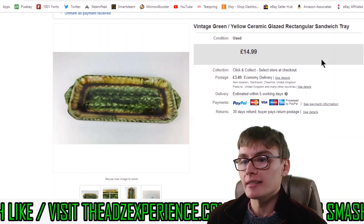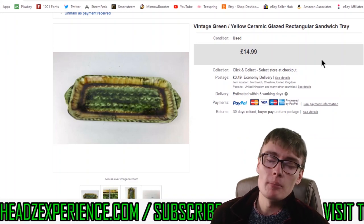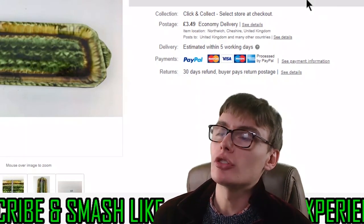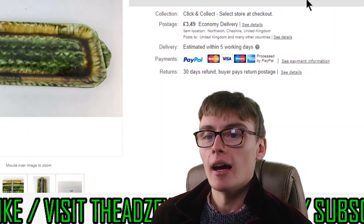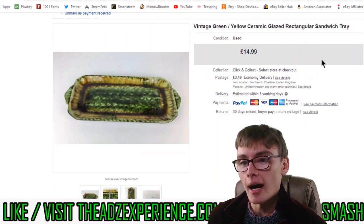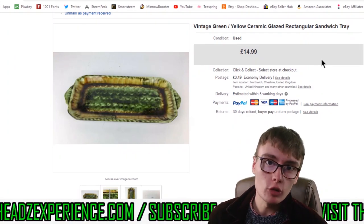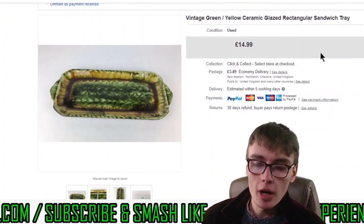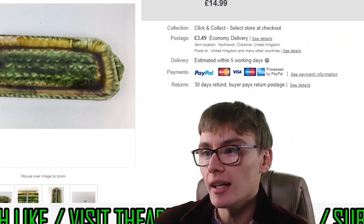Next, a vintage green and yellow ceramic glazed rectangular sandwich tray. I think I got this quite recently — maybe the last couple of months — from Age UK charity shop, two or three quid, no more than three. I get so much stuff coming in that I forget certain things, but I got £14.99 for this plus postage from two or three quid. Nice little margin — another bread and butter item I'll always pick up as long as there's money in it.